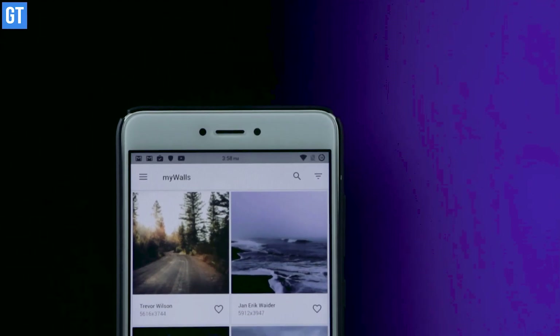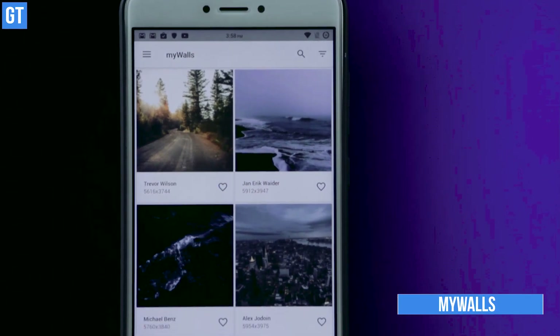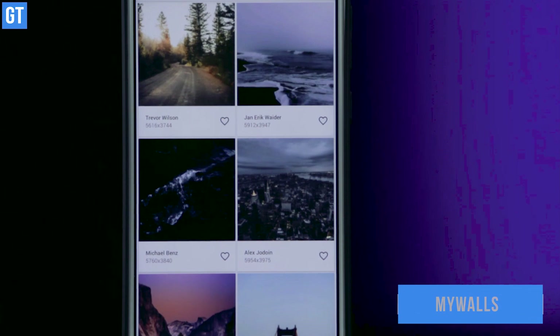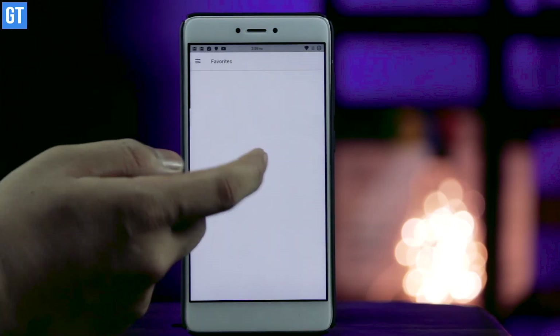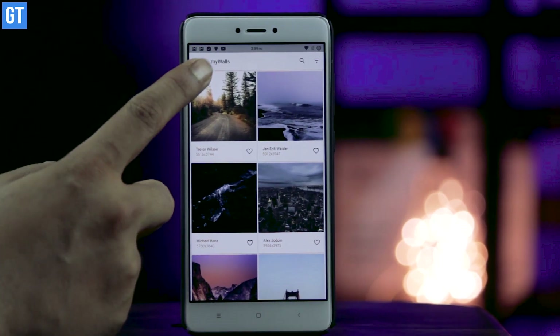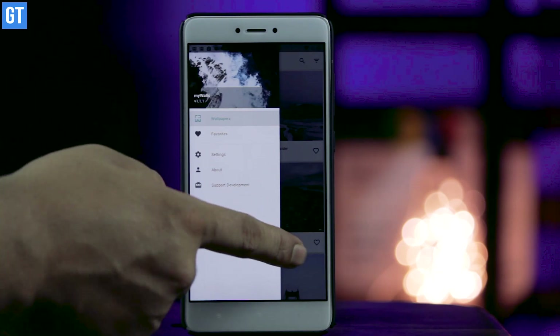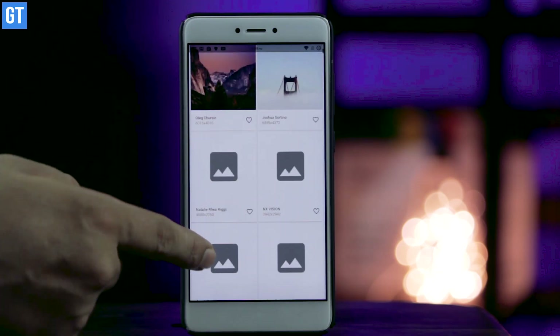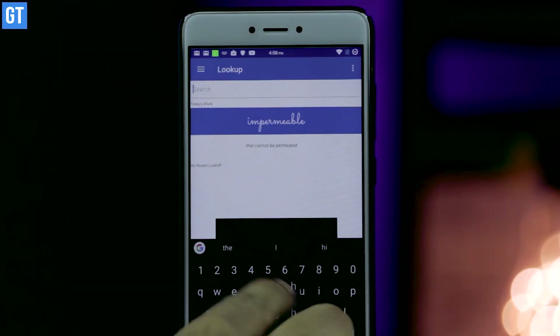Let's start with something easy — the name of the app is My Walls. It is basically a wallpaper app for Android and has a jaw-dropping collection of high-resolution backdrops and wallpapers. This app curates the best wallpapers from Unsplash, and the collection is refreshed every day or two. The app is free on the Play Store, however you can choose to make a donation to support the developer.